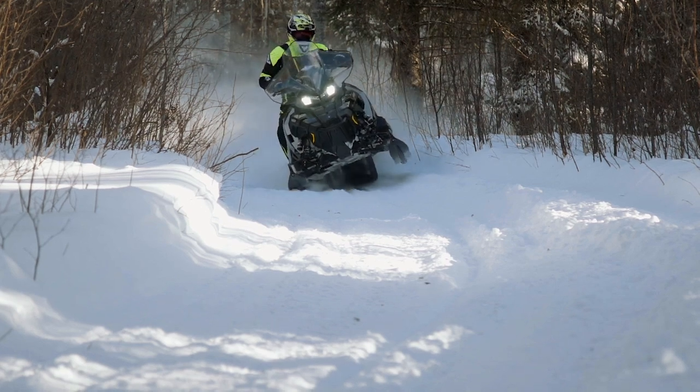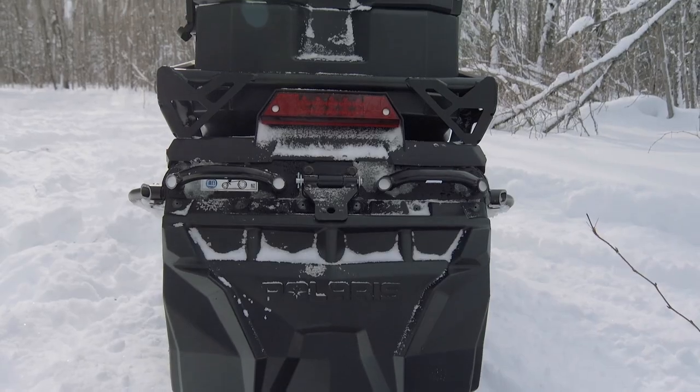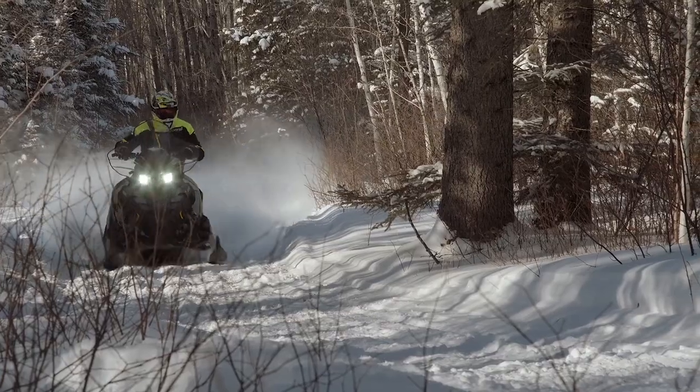There are three Titan models to choose from, all powered by the 800 CleanFire mill and all utilizing the same suspension setups front and rear. This probably isn't going to be an Assault buyer's next purchase, but for anyone who wants to both work and play and doesn't want to sacrifice for either, the Titan might just be the best option this industry has seen so far.